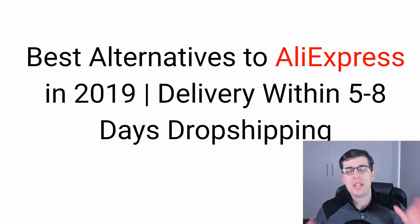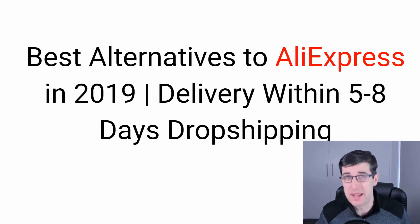Today's video we're going into the best alternatives to AliExpress in 2019 — delivery within five to eight days drop shipping. This is absolutely amazing.